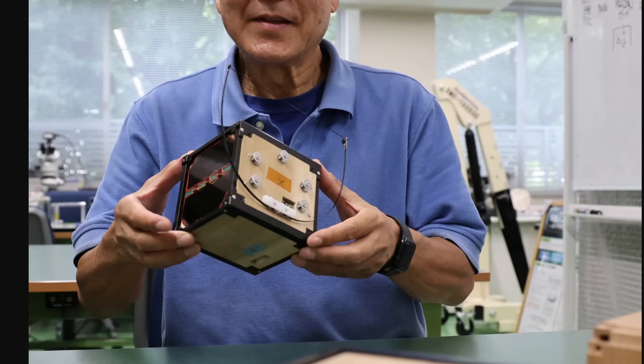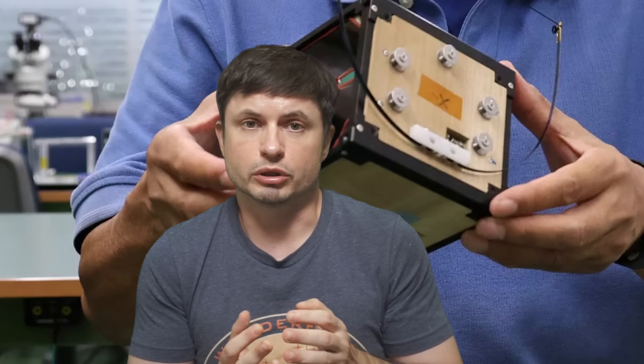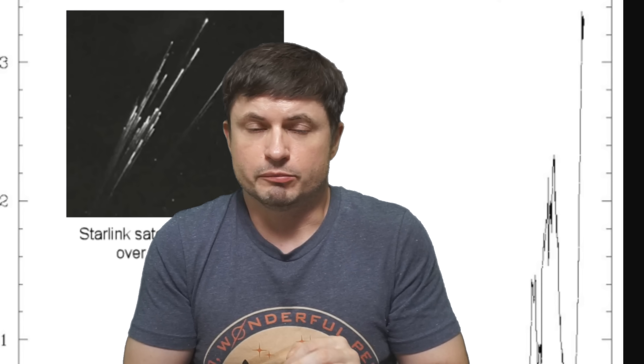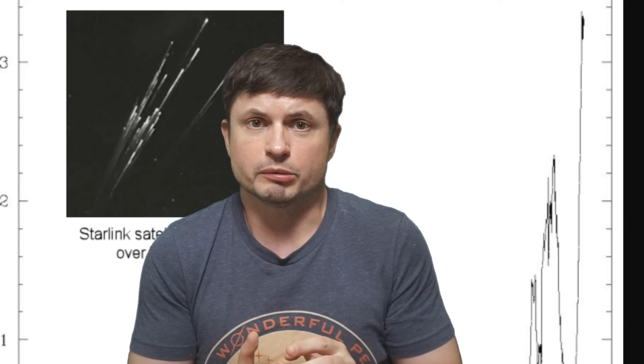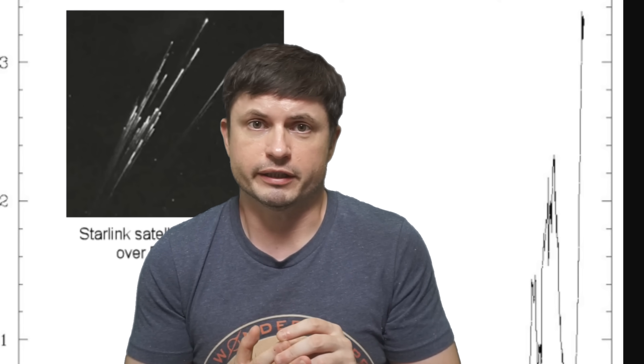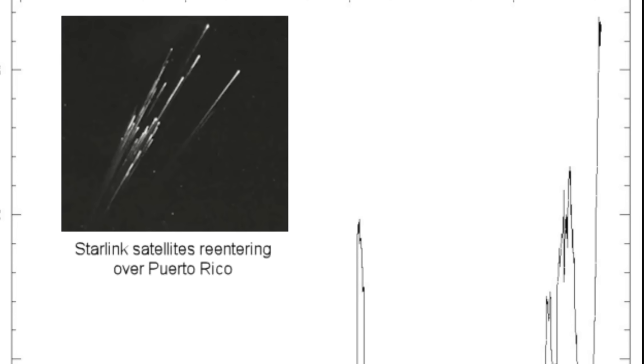There's already a solution: Japan launched LignoSat in December 2024 — a satellite predominantly made from wood. Based on this research on aluminium oxides, it makes a lot of sense. A wooden satellite would burn up completely, leaving practically nothing in the upper atmosphere. As of 2025, we don't yet have any formal solutions, and this has only become recognized as a problem because of these recent studies. We'll come back and discuss this more in future videos. Thank you for watching.